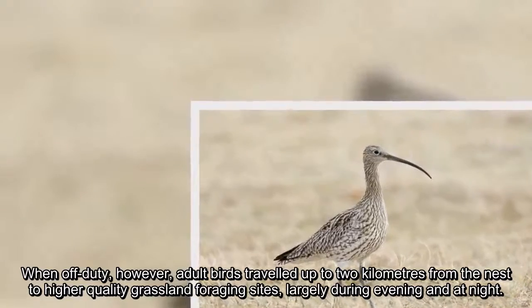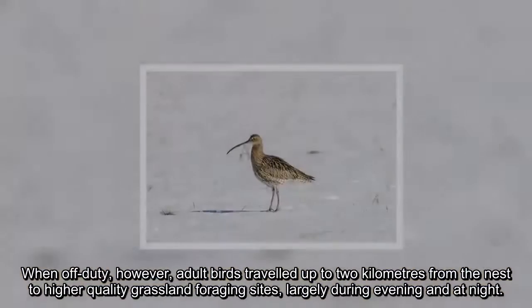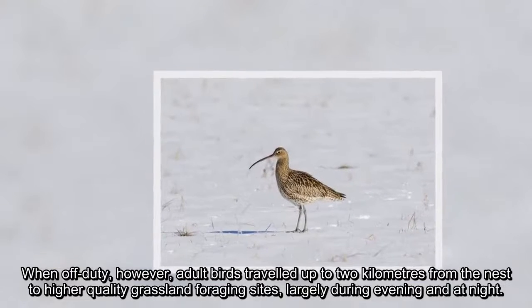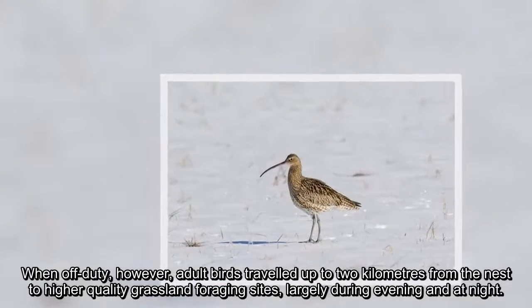When off-duty, however, adult birds travelled up to two kilometres from the nest to higher-quality grassland foraging sites, largely during the evening and at night.